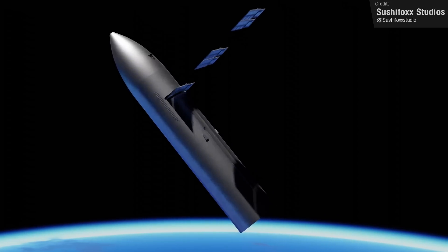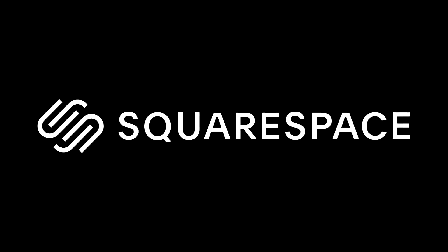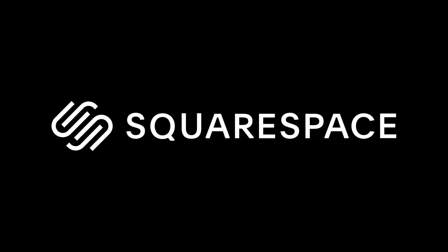You can see in this animation they take up a considerable amount of square space, which incidentally is the same as the name of the amazing website builder that has sponsored today's episode of Space this week.